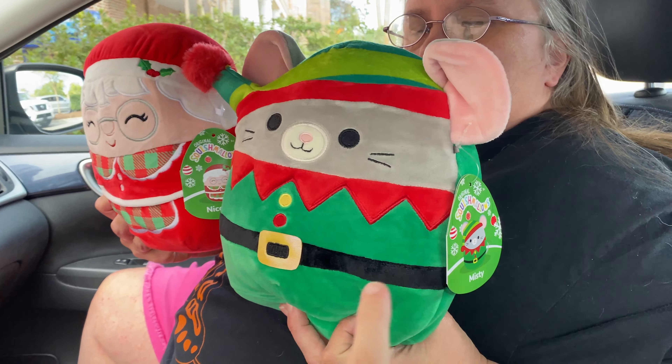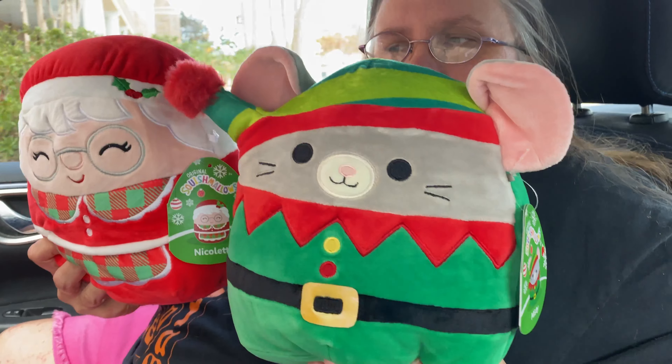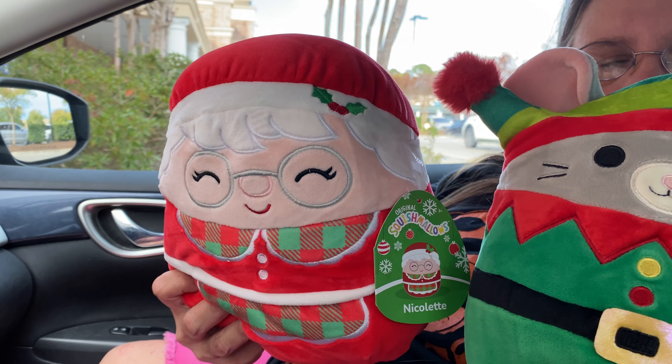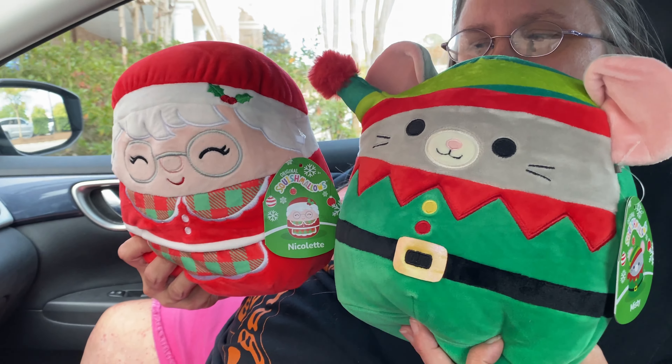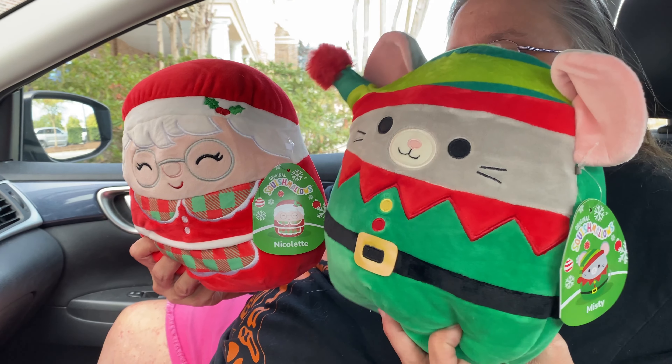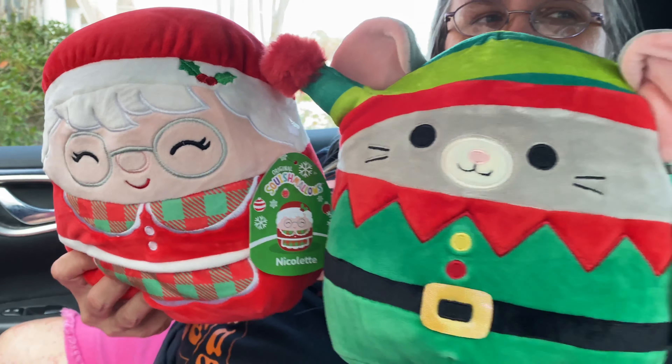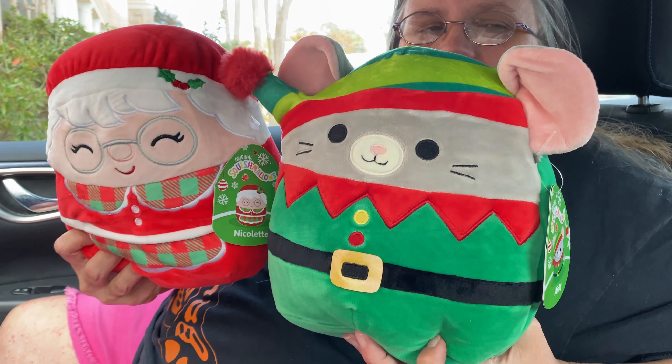We ended up getting two eight-inch squish. We had to get Misty the Mouse — so adorable, she's like a little elf. And Nicolette, Mrs. Claus — that's so cute, she has like a baking outfit on. How do you feel about these, Mom? I still like the mouse. They're both so adorable. We definitely would have picked up so much more if they came in smaller sizes, because the scarves with the cookies on them, I thought those were adorable.